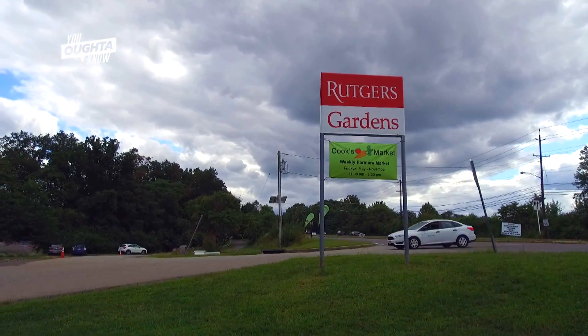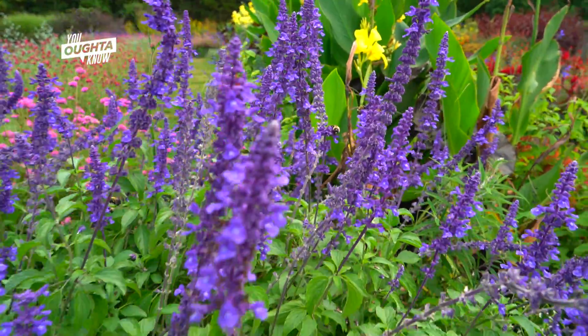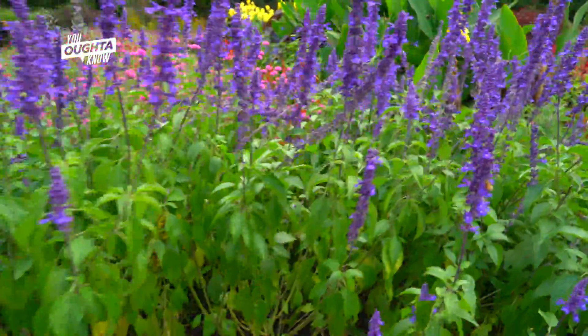Welcome to the Rutgers Gardens. You're standing on a piece of land that's been part of Rutgers University since 1916, and all told, it's about 180 acres in size.